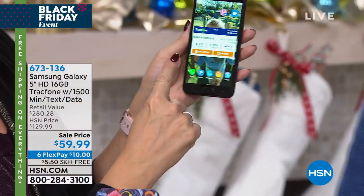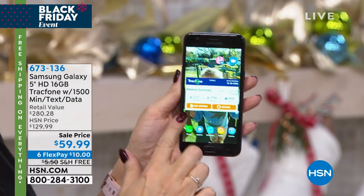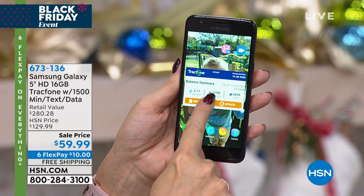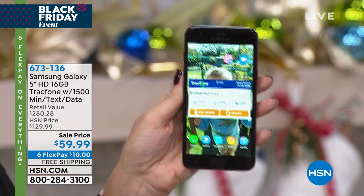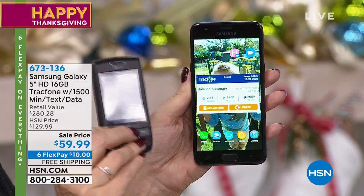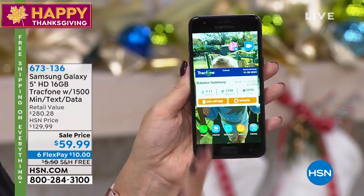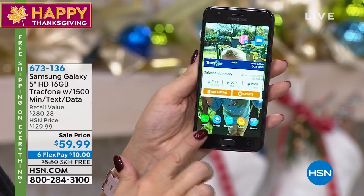Right here, there's a widget you can add to your home screen so you can see exactly how much of everything you have left. And anything unused on one of your old TrackPhones — if you're a TrackPhone user already — can roll right on over to this brand new Samsung Galaxy. You don't lose it.